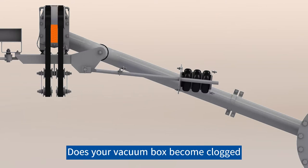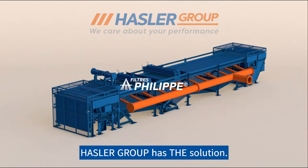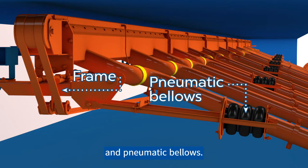Does your vacuum box become clogged and cause repeated downtime? Hasler Group has the solution. Hasler Group has developed a tilting system supported by a frame and pneumatic bellows.